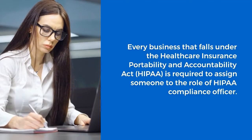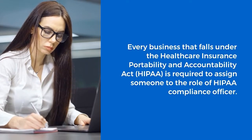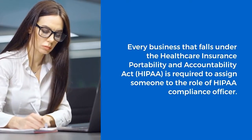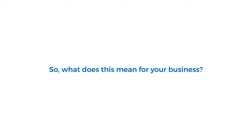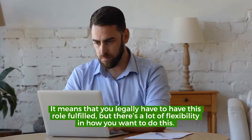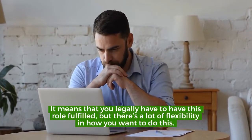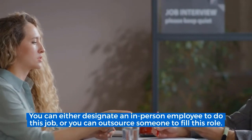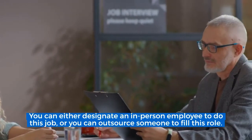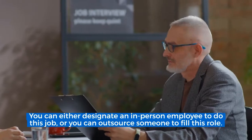Every business that falls under the Healthcare Insurance Portability and Accountability Act, HIPAA, is required to assign someone to the role of HIPAA Compliance Officer. It means that you legally have to have this role filled, but there's a lot of flexibility in how you want to do this. You can either designate an in-person employee to do this job, or you can outsource someone to fill this role.